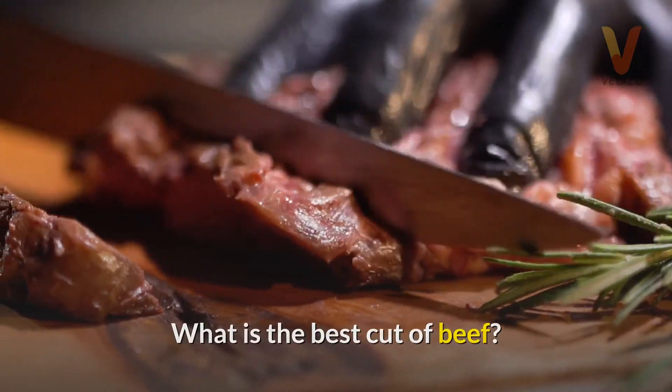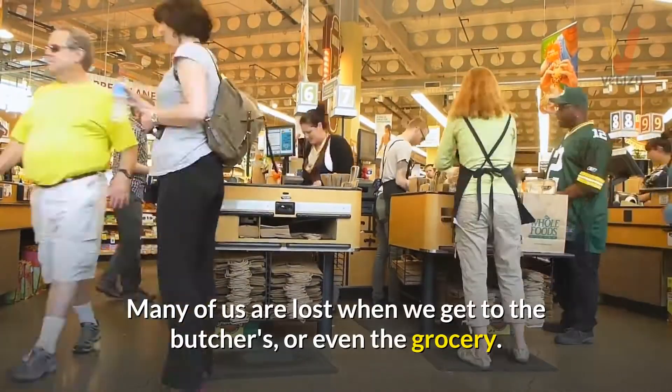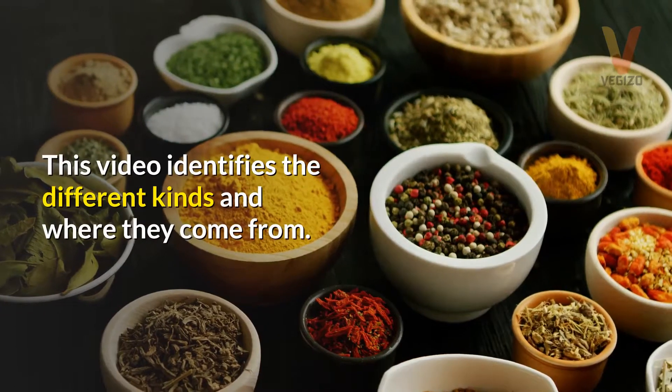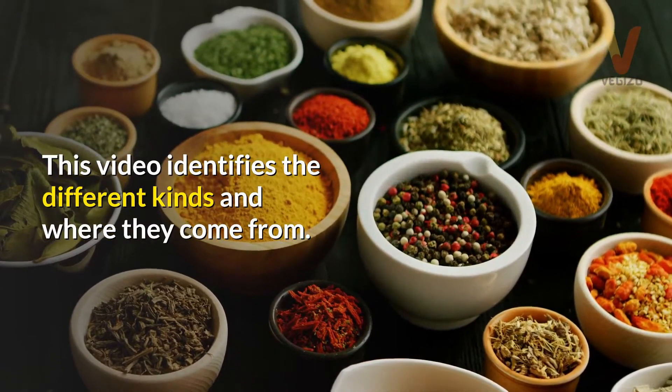What is the best cut of beef? Many of us are lost when we get to the butchers, or even the grocery store. This video identifies the different kinds of beef cuts and where they come from.